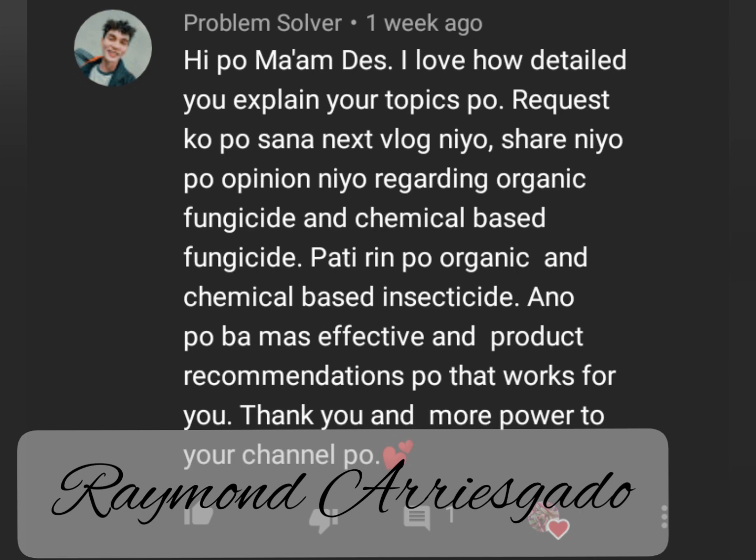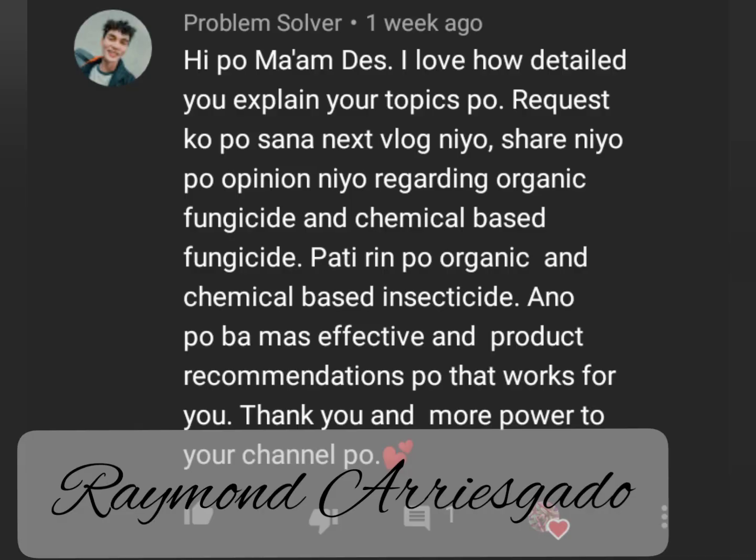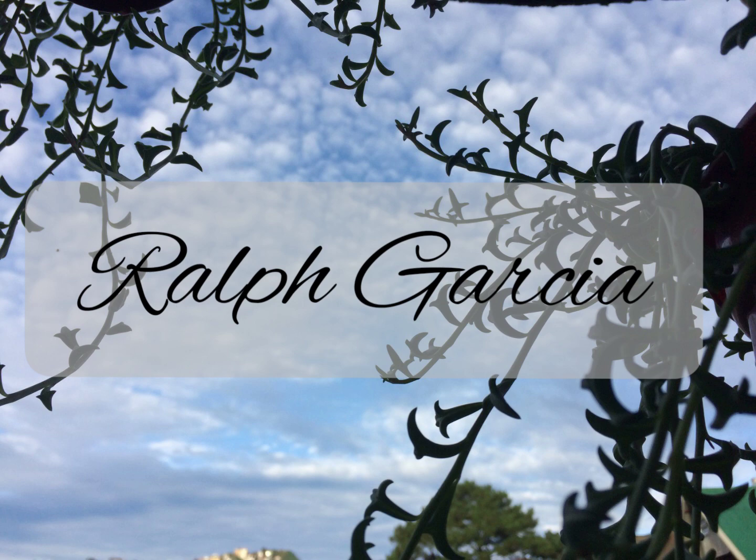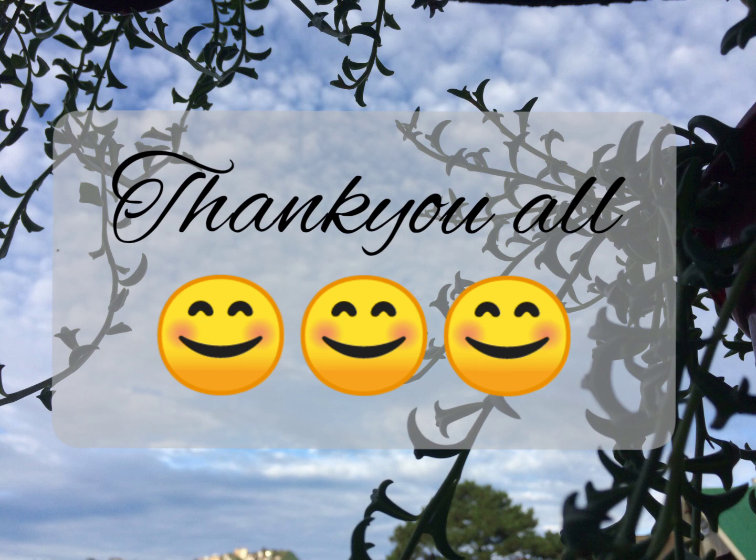I hope I have answered some of your questions — maybe not all, but I hope it settles the problem. Shoutout to Sir Ralph Garcia as well. Thank you to everyone watching, and to those who have subscribed or will subscribe to my channel. Have a great day! If you have questions, please comment down below — I read all the comments, so I can reply to you. Thank you everyone, have a great day!